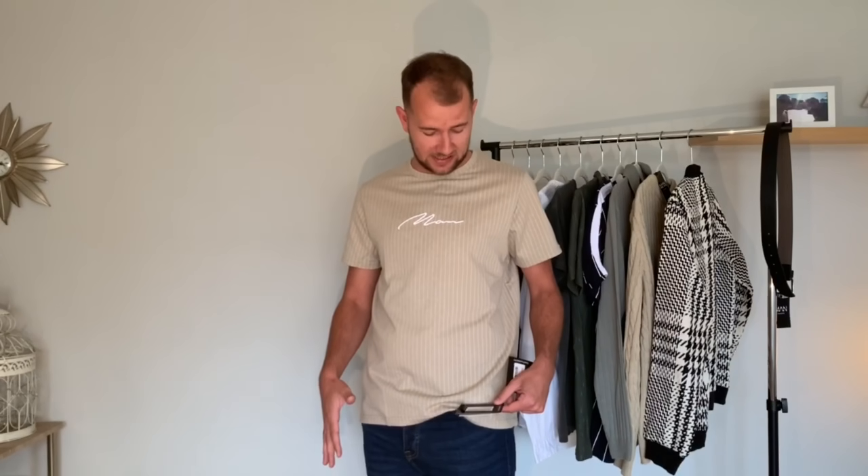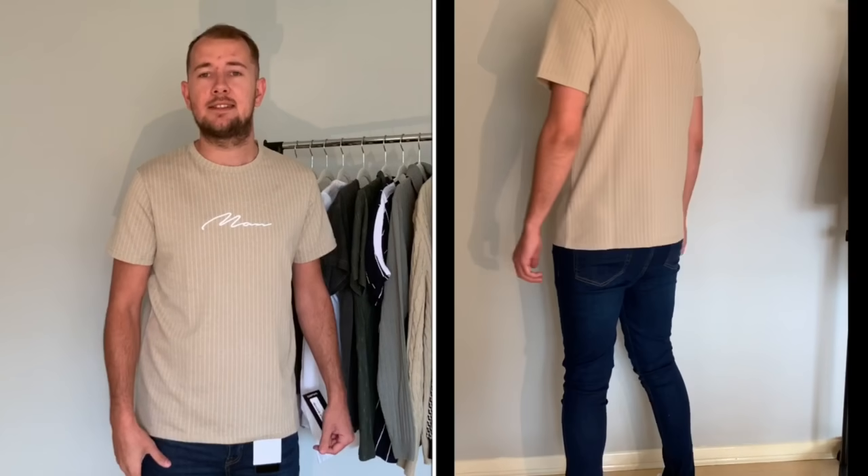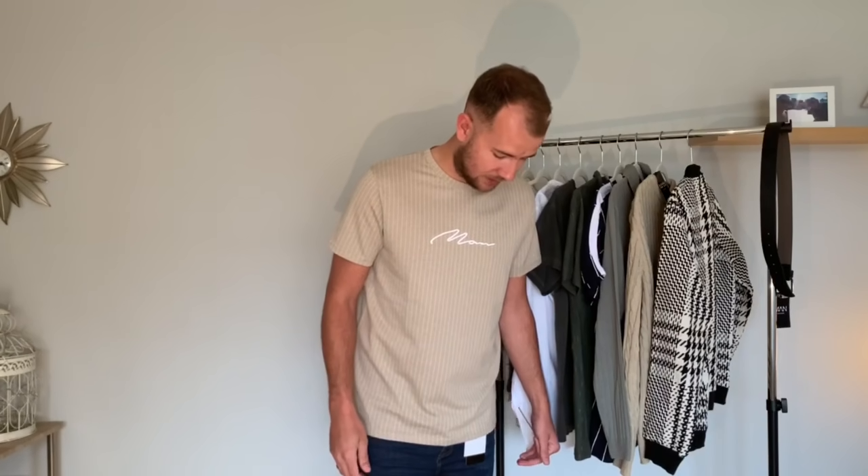These jeans are a 34 waist — they're new for me. They're a spray-on skinny denim jean, washed, it says on the tag. They are very comfortable for a skinny jean. I've got quite bulky legs and they fit really nicely. They've got a little bit of stretch to them as well, but they're quite a smart jean. You can wear these with a nice pair of white pumps or with a white T-shirt. The quality of the whole outfit from T-shirt to jeans is very comfortable.